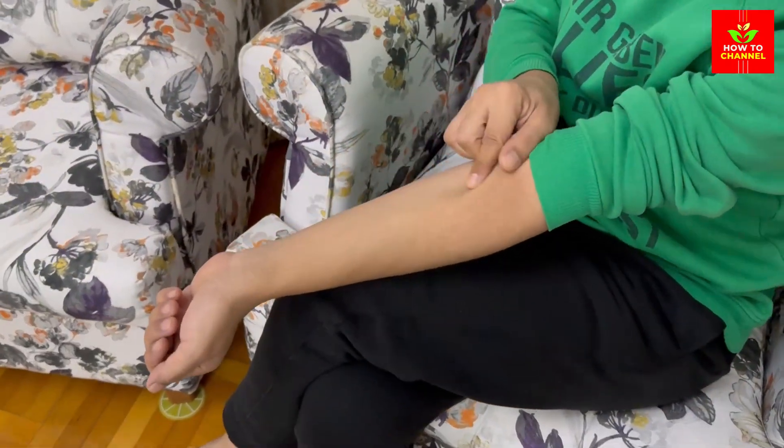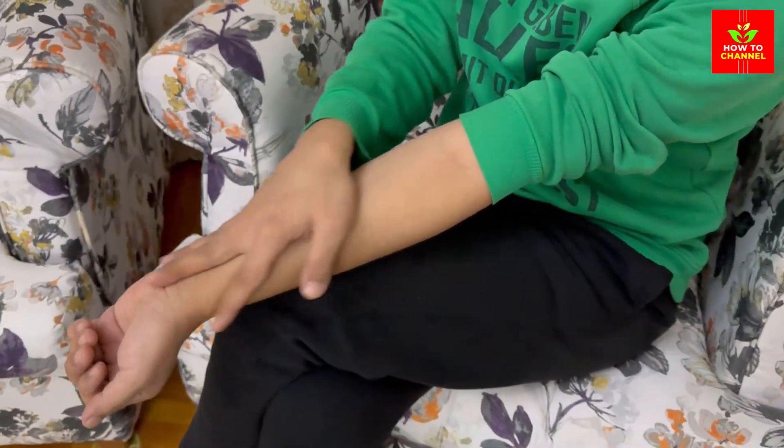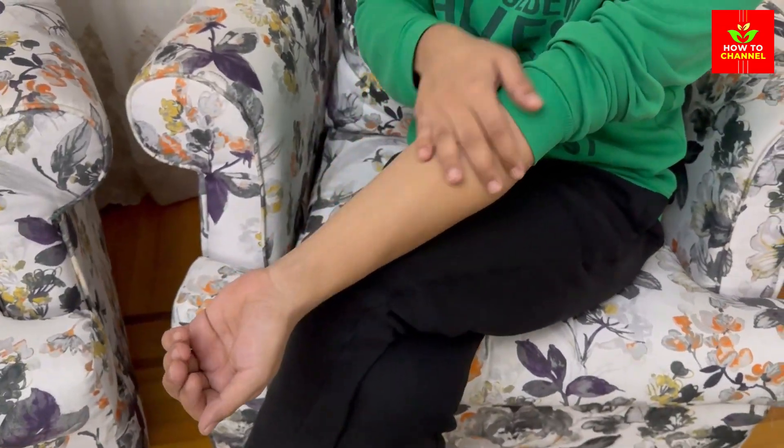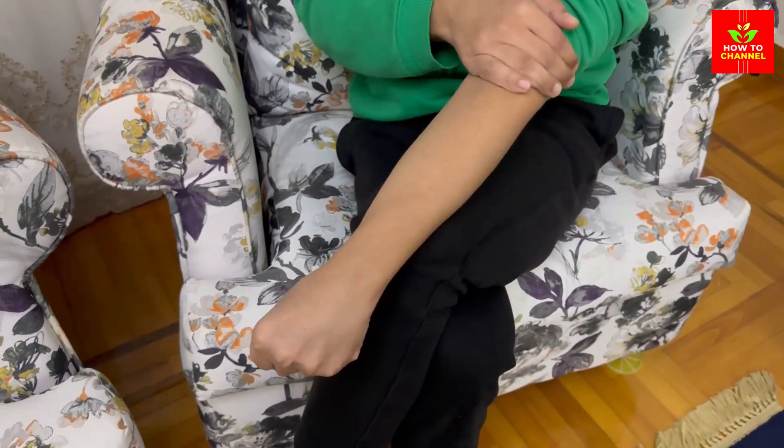Diabetic neuropathy is a condition that affects the nerves of people with diabetes, causing pain, numbness, tingling, and weakness in various parts of the body. These three crucial tips.